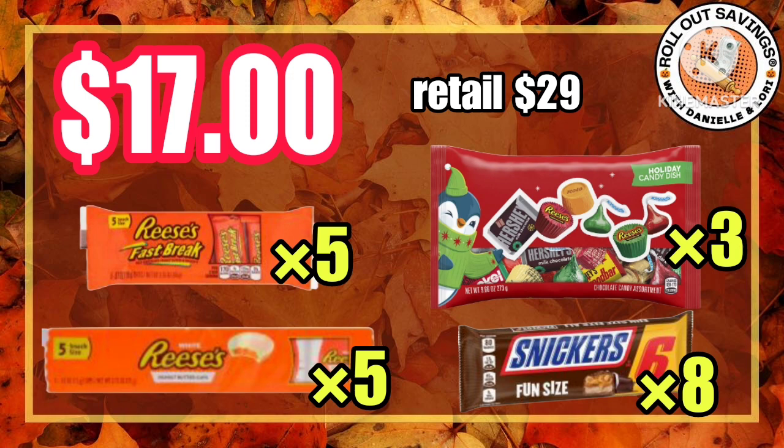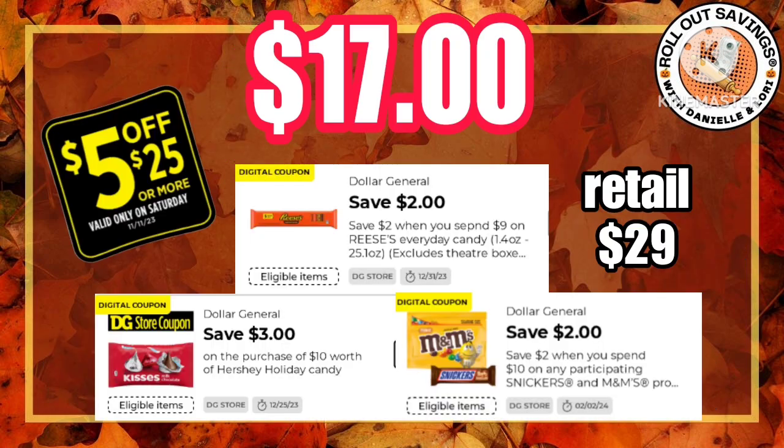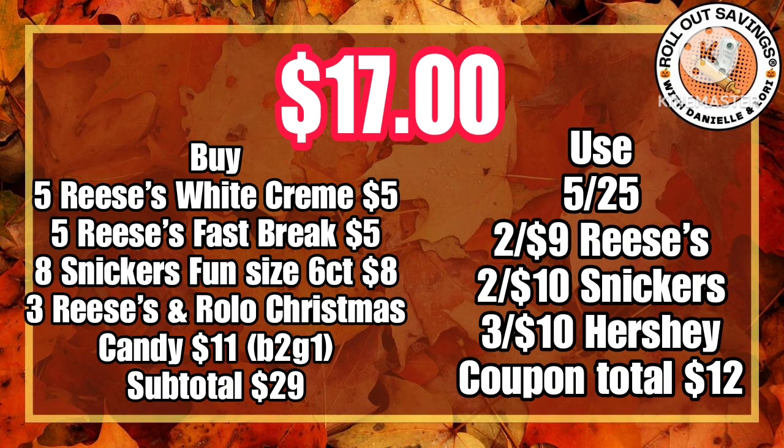These Reese's are on sale five for five and the Snickers are on sale four for four, and the big $5.50 bag of candy is on sale buy two get one free. So you are getting over $29 in total retail for just $17 on this candy deal this week.